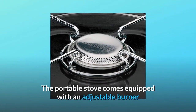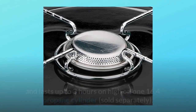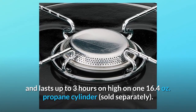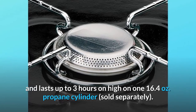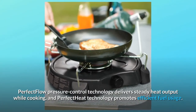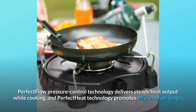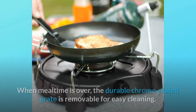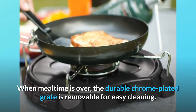The portable stove comes equipped with an adjustable burner that lets you precisely control the cooking temperature, and lasts up to 3 hours on high on one 16.4-ounce propane cylinder, sold separately. Perfect Flow Pressure Control Technology delivers steady heat output while cooking, and Perfect Heat Technology promotes efficient fuel usage. When mealtime is over, the durable chrome-plated grate is removable for easy cleaning.